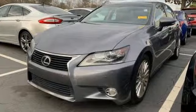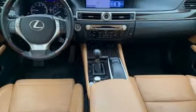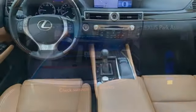Cars.com reports the new GS's impressive blend of nimble handling, quiet road manners, intriguing looks and high-level interior seem like the perfect blueprint for the brand's future.